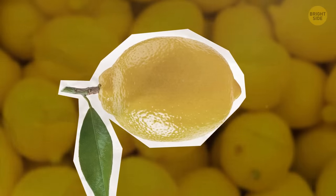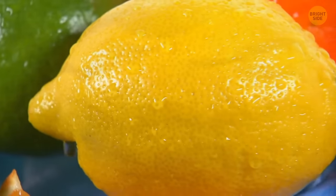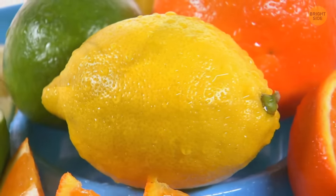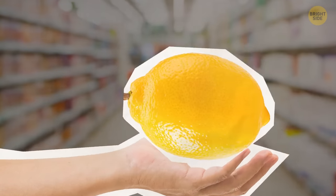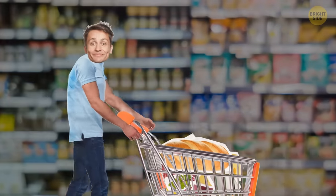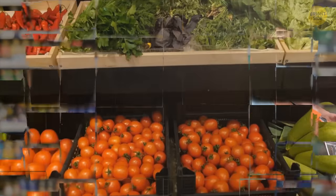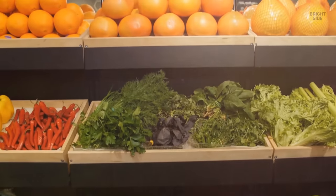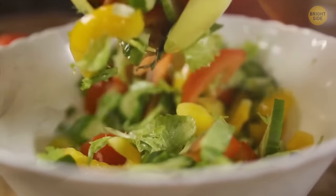That pale lemon won't give you much juice — it's an older one. A firm, unblemished lemon with smooth skin will be way better, and it also feels heavier, which is a good sign. Even though you're shopping for a big event, you should never buy too much produce at a time. If it's fresh and organic, it won't last too long. Always opt for fruits and veggies that are in season — they'll be less expensive and of better quality.